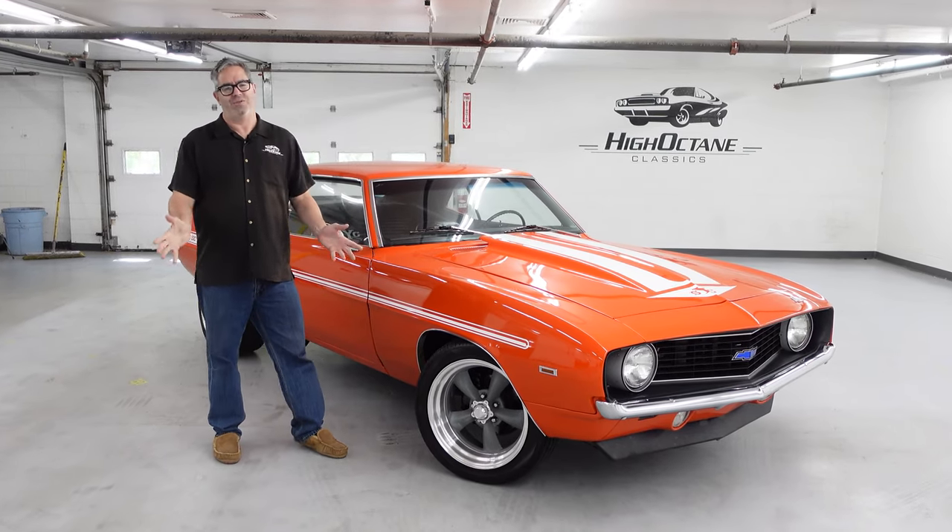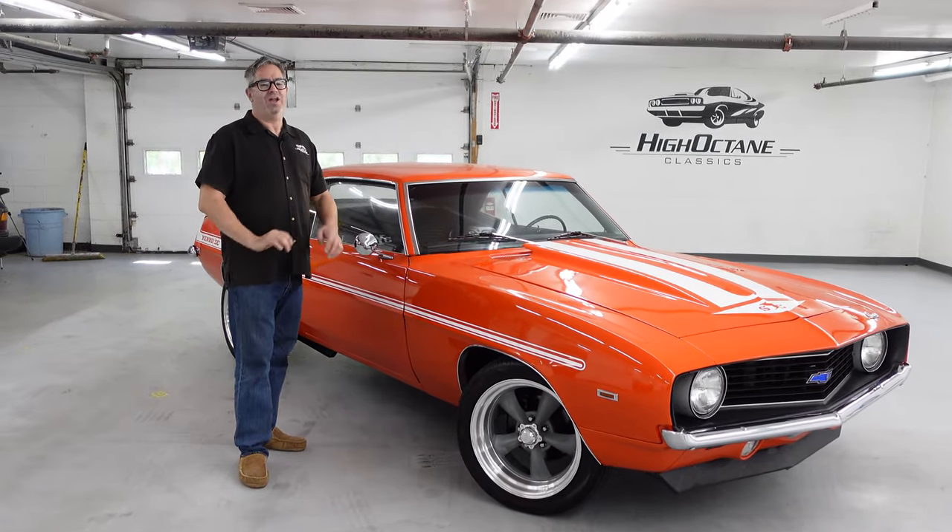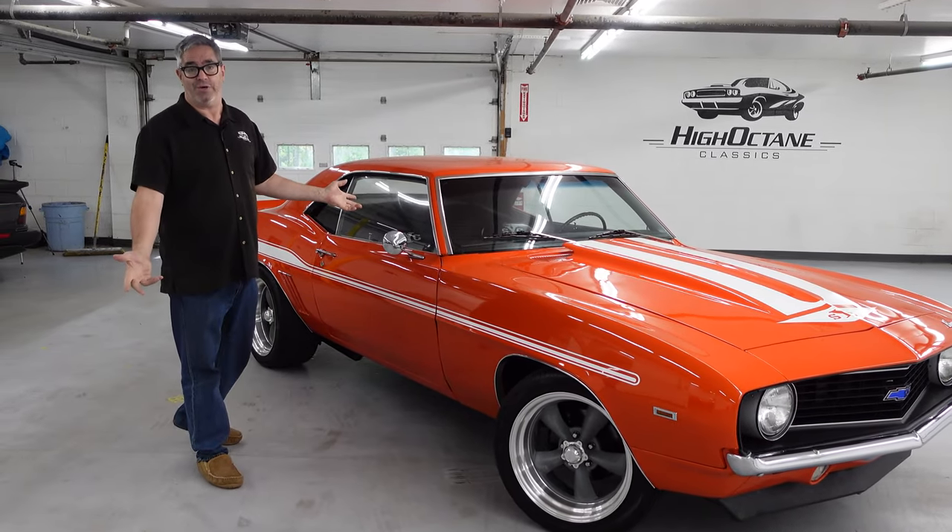Now, it's not an actual Yenco car. There's a Yenco registry, so nobody's fooling anybody. But it looks great, and it's okay to do. It looks fantastic.